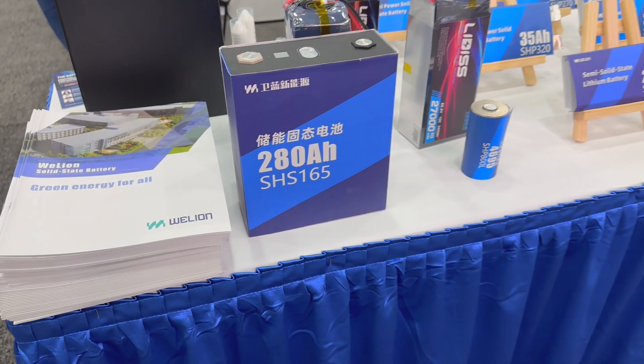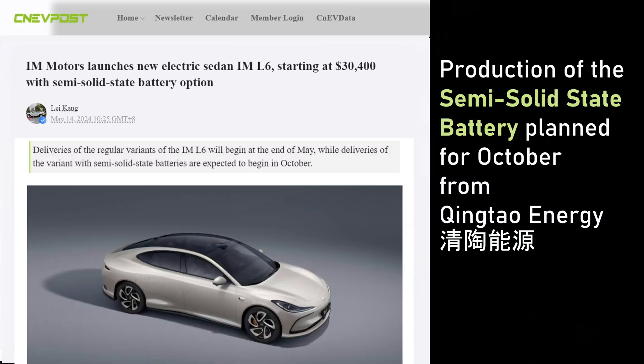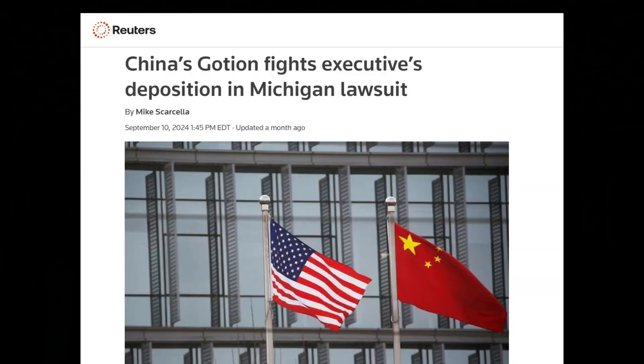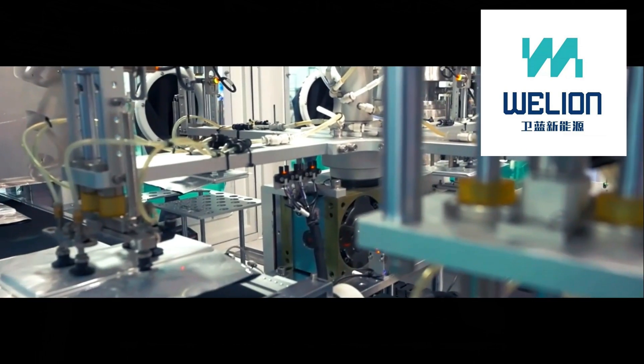WeLion, supplier of semi-solid-state batteries to NIO, is dipping their toe into the North American market. The only other semi-solid-state EV is from IM Motor, also in China — they get their battery from a different supplier who was not at the show. But next to WeLion was Goshen, who has plans to manufacture in the U.S., but it's off to a shaky start. Local politicians are getting involved in the geopolitics of a Chinese company wanting to create jobs in America. Lots of bumps in the road ahead on this transition to electrified mobility — hang on tight, and thanks for watching.